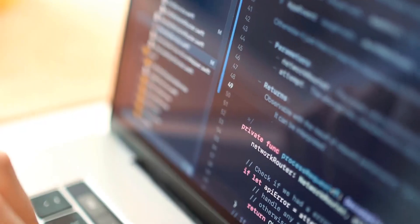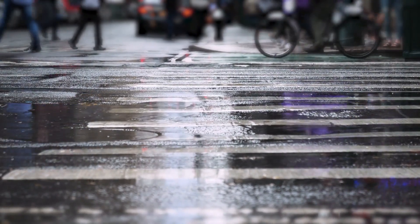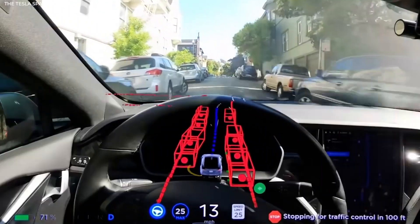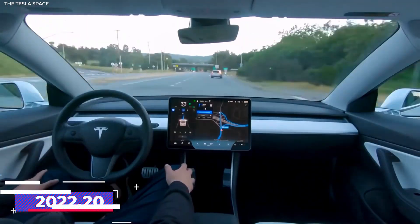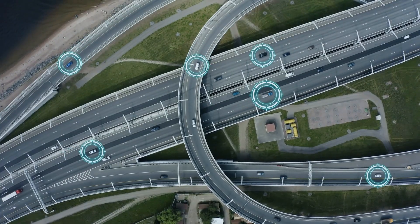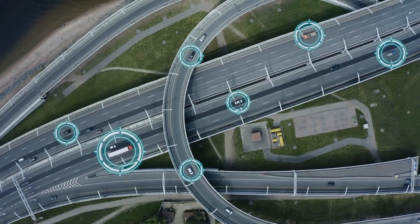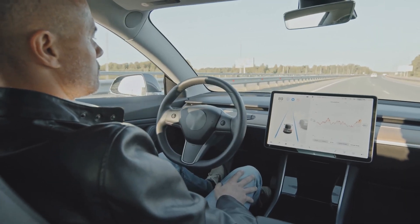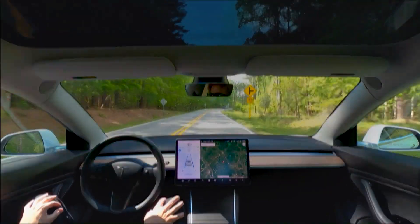How does it work? The first thing Tesla did was release a software update to reduce pothole damage. The vehicle must have the latest software version 2022.20 in order to access this new configuration. According to the release notes, Tesla vehicles are now scanning and generating roadmap data to be shared with the rest of the fleet. They are capable of reading all the information present on the road and translating it in real time to a 3D map.